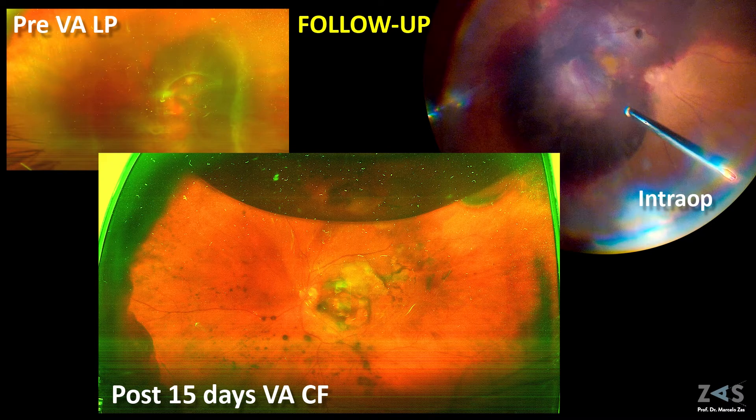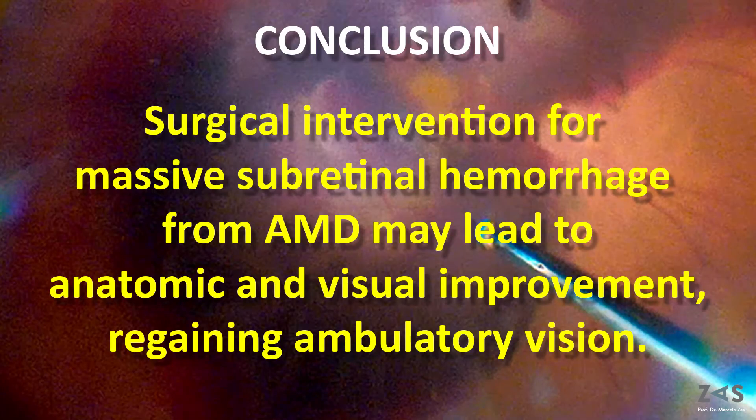In conclusion, surgical intervention for massive subretinal hemorrhage from neovascular AMD may lead to anatomic and visual improvements, regaining functional vision.